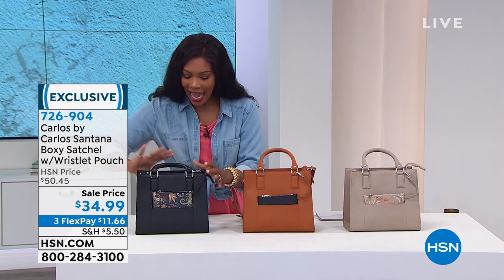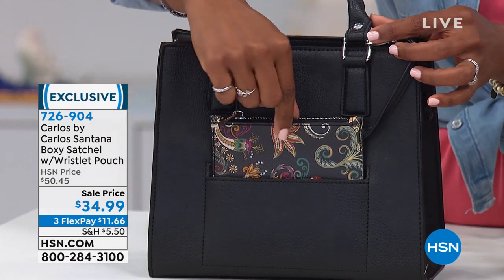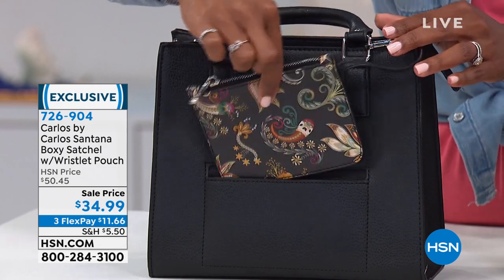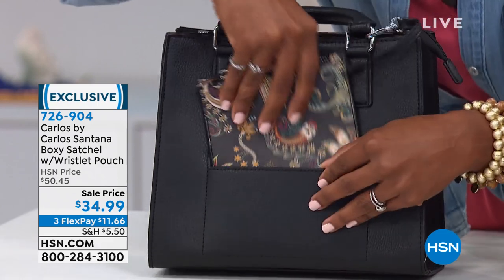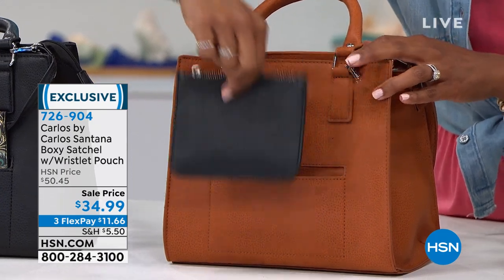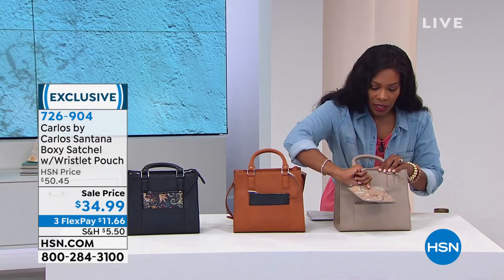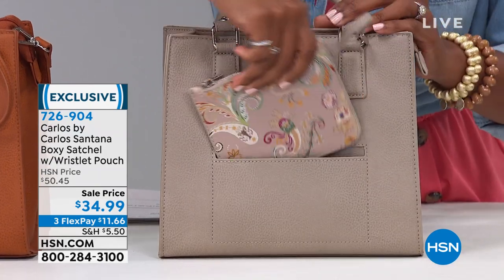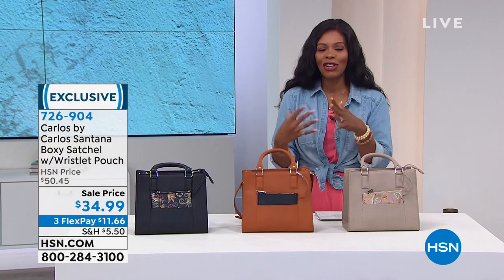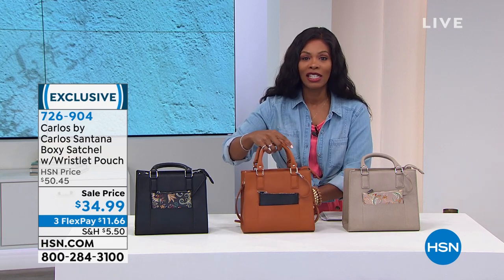You can choose the satchel in black — I'll show you all the details. It's a really great size, not big and not small, sort of a smaller midsize bag. This is the wristlet that comes with the black. You can move it inside the bag or carry it separately. This one is cognac, and the cognac bag comes with a solid black wristlet. Then there's the taupe, which comes with a very pretty blush paisley wristlet. For less than $35 for a really great size, I say go for it. Three flex payments of $11.66.